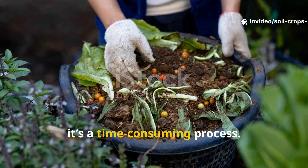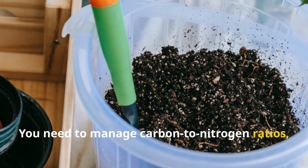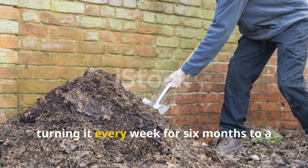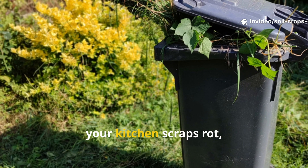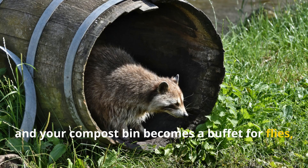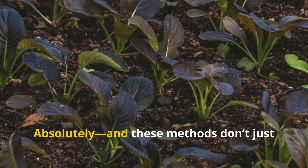On top of that, it's a time-consuming process. You need to manage carbon-to-nitrogen ratios, moisture levels, and oxygen flow, turning it every week for six months to a year just to get something usable. And while you wait, your garden sits hungry, your kitchen scraps rot, and your compost bin becomes a buffet for flies, rodents, and raccoons. So, is there a better way? Absolutely. And these methods don't just compete with composting—they outperform it in speed, efficiency, and long-term soil health.